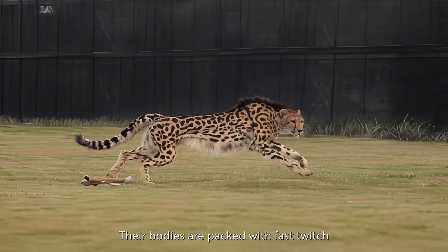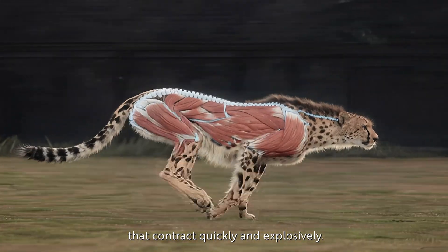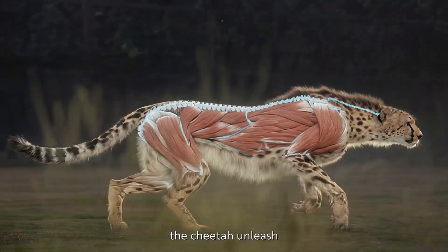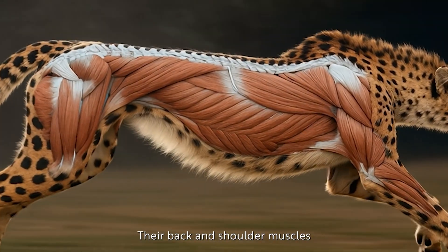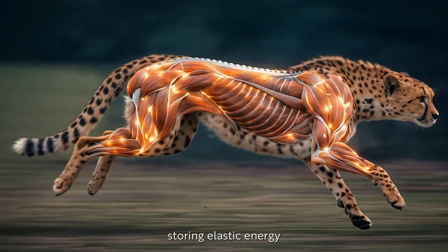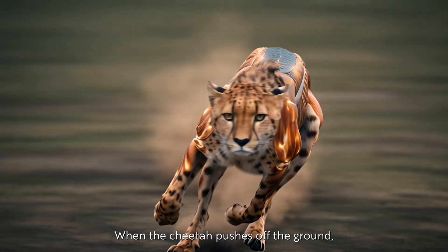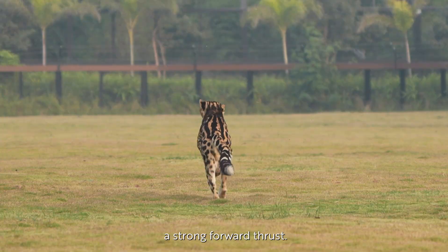Their bodies are packed with fast twitch muscle fibers that contract quickly and explosively. These fibers release energy rapidly and help the cheetah unleash powerful bursts of speed. Their back and shoulder muscles work like coiled springs, storing elastic energy each time the spine flexes. When the cheetah pushes off the ground, that stored energy releases at once and creates a strong forward thrust.